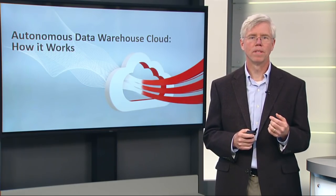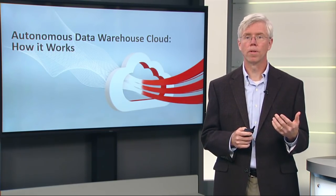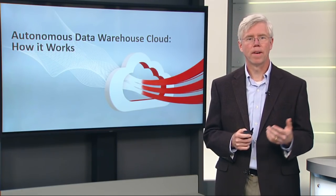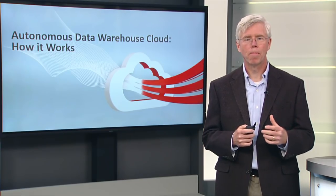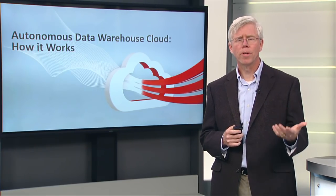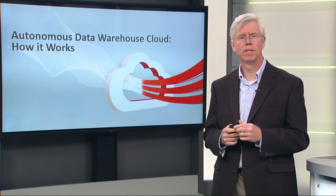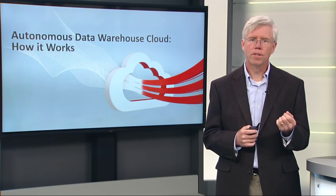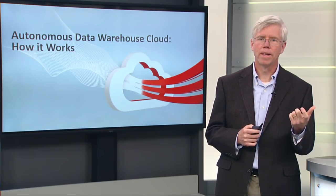Some customers have come and said, well, I'm using Oracle's database cloud service. It provides fast provisioning, it helps me with backups, it helps me with patching. What's the difference between this and an autonomous service? And I think the distinction boils down to the difference between automated and autonomous.